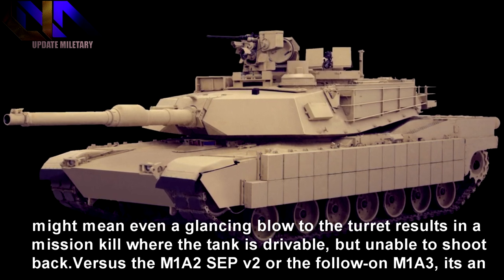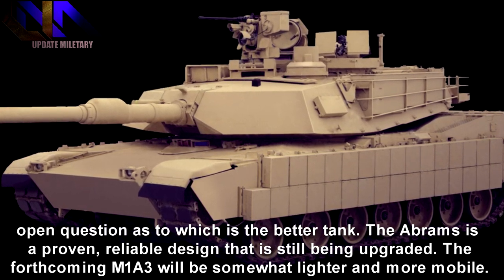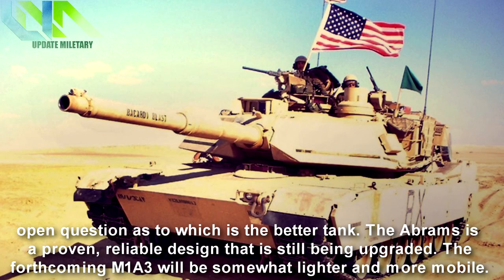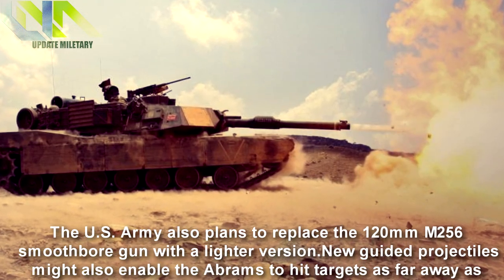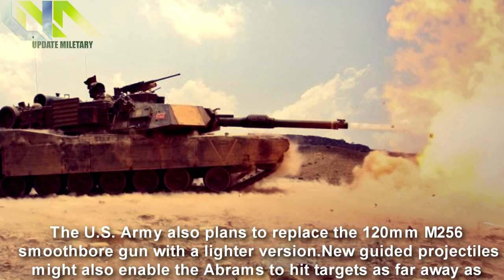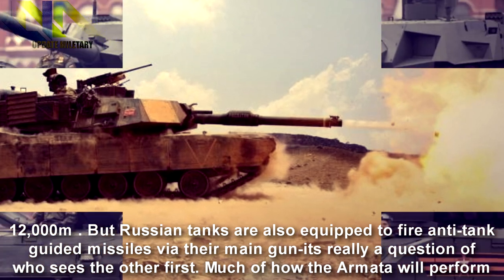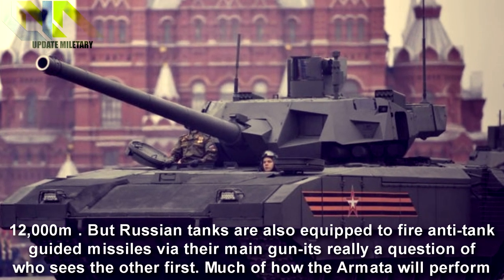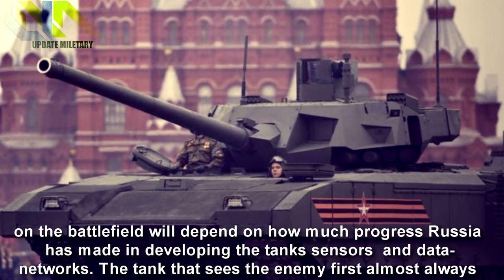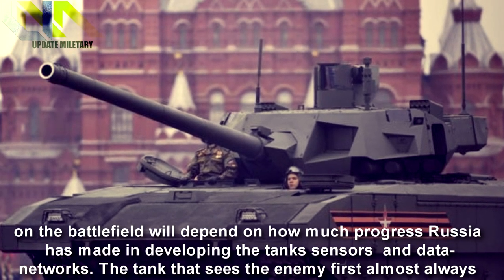Versus the M1A2 Sep V2 or the follow-on M1A3, it's an open question as to which is the better tank. The Abrams is a proven, reliable design that is still being upgraded. The forthcoming M1A3 will be somewhat lighter and more mobile. The U.S. Army also plans to replace the 120mm M256 smoothbore gun with a lighter version. New guided projectiles might also enable the Abrams to hit targets as far away as 12,000 meters. But Russian tanks are also equipped to fire anti-tank guided missiles via their main gun — it's really a question of who sees the other first. Much of how the Armata will perform on the battlefield will depend on how much progress Russia has made in developing the tank's sensors and data networks.